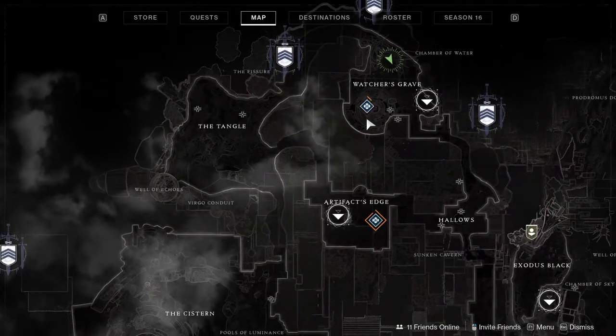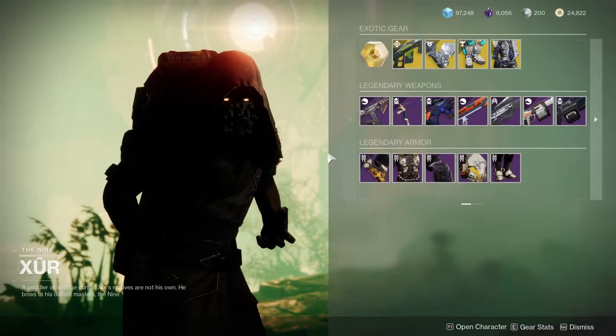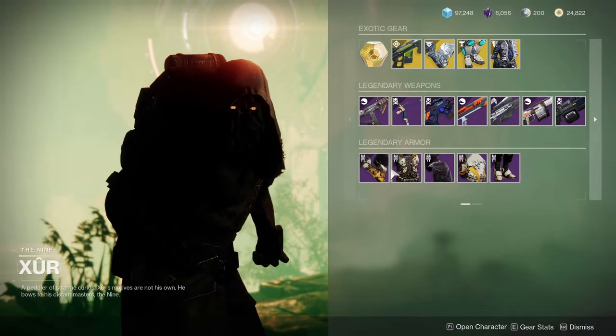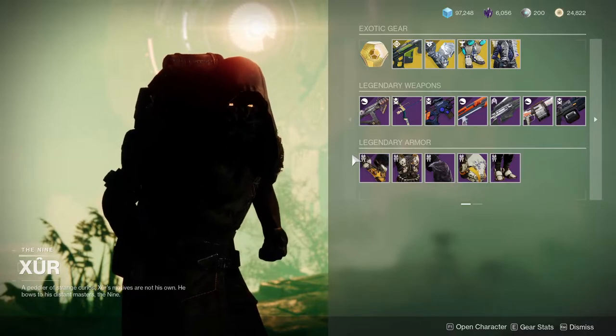Xur is in Watcher's Grave in Nessus. He's currently selling the Lightkin armor. So if you weren't here for the Season of the Splicer, I highly recommend this armor for the Warlocks and Hunters.